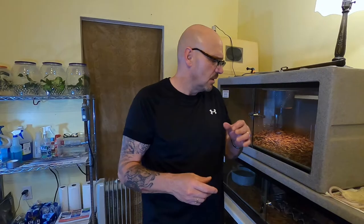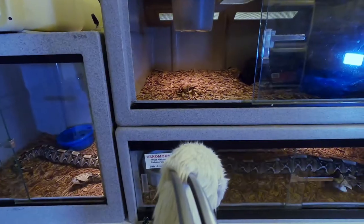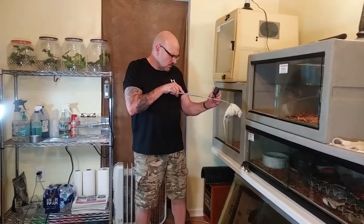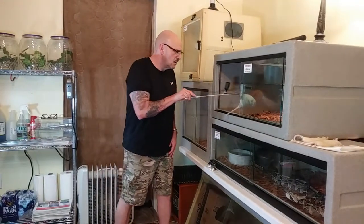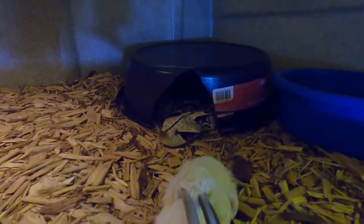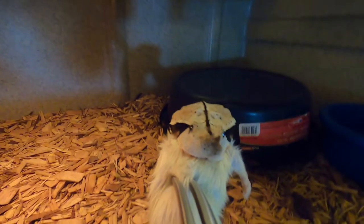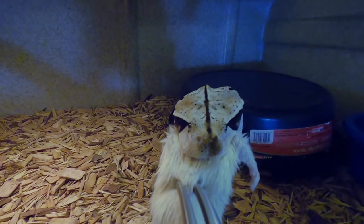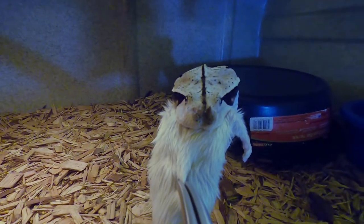We're going to go ahead and feed these guys for you and do it with the Venom Cam to see if we can get that perfect strike scene. Okay, we're going to slide in here and feed this big male Gaboon. Let's see if we can get a really good straight-on fangs-in-your-face strike. Oh man, that was a good one! He drilled that thing.